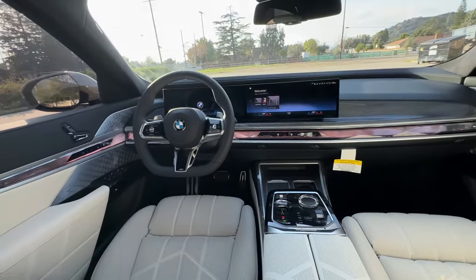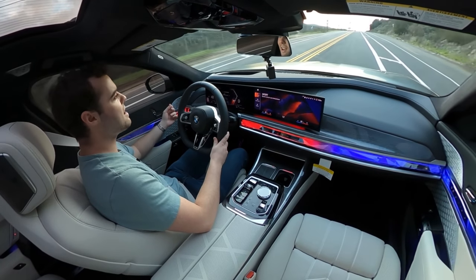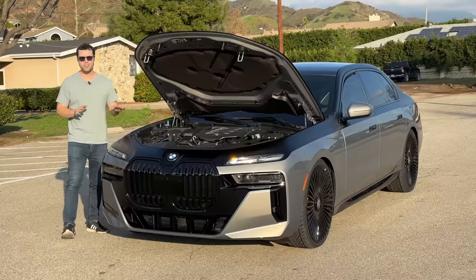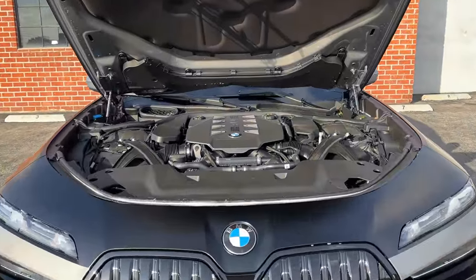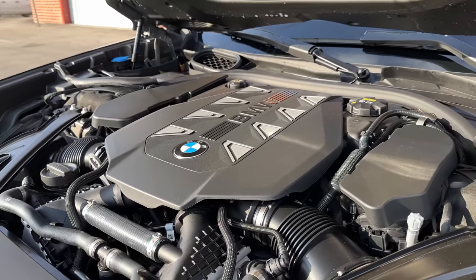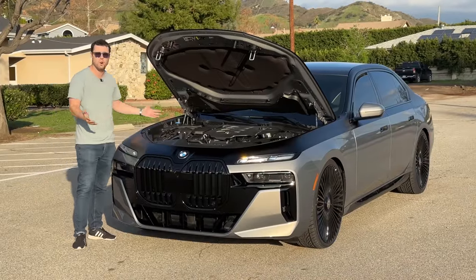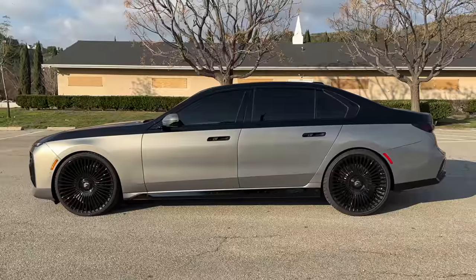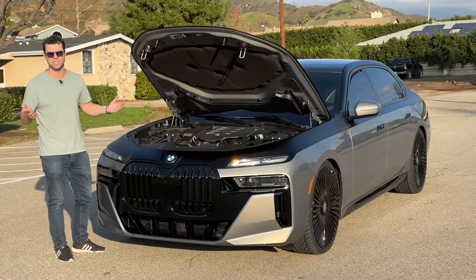Stick around to the end of the video because you don't want to miss some features on this car that I truly have never seen before on any other vehicle. Under the hood of the 760 is a 4.4-liter twin-turbocharged V8 making 538 horsepower and 553 pound-feet of torque. Obviously, it's a big luxury vehicle — it weighs 5,100 pounds — but because it's all-wheel drive, it can shoot from 0 to 60 in just four seconds.